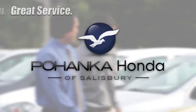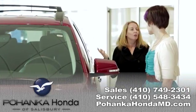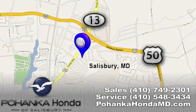Great service, great selection and low prices — that's why Pohanka Honda of Salisbury is a great place to buy a car. We're conveniently located on Route 13 in Salisbury, Maryland.